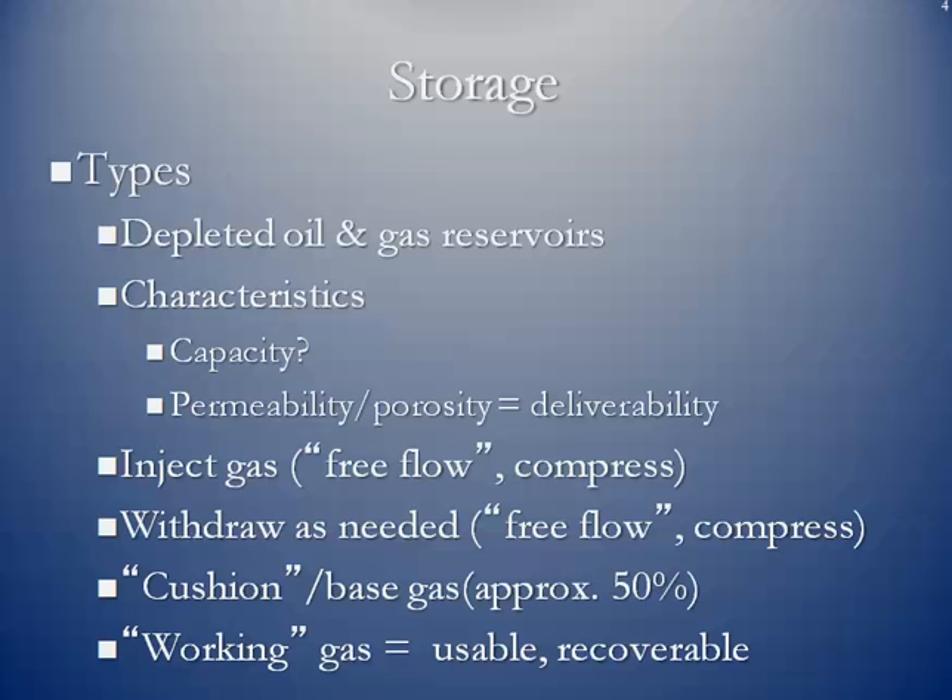When you're developing a storage field — let's say you found an old depleted oil and gas field — one of the issues is that you're going to have to put gas in it to build the pressure up to a certain level. That gas won't be used initially; it's known as the cushion or base gas, and it's going to have to fill approximately 50% of the size of the reservoir. So let's say you have a reservoir that can handle 1 billion cubic feet; you're going to have to put 500 million cubic feet in that reservoir before you can start adding what we call the working gas — your usable and recoverable gas that you can operate with day in, day out. Eventually you will pull the cushion gas out once you determine that you no longer wish to use this as a storage facility.